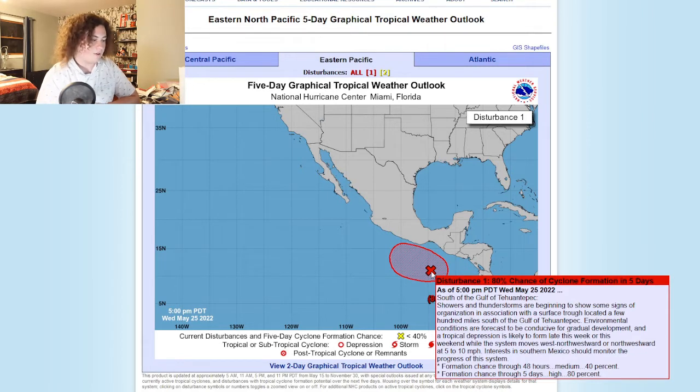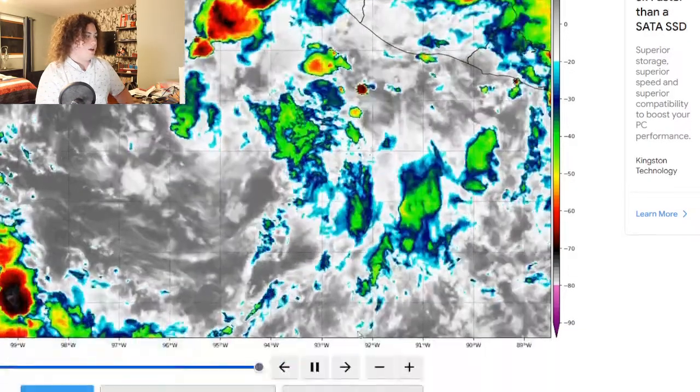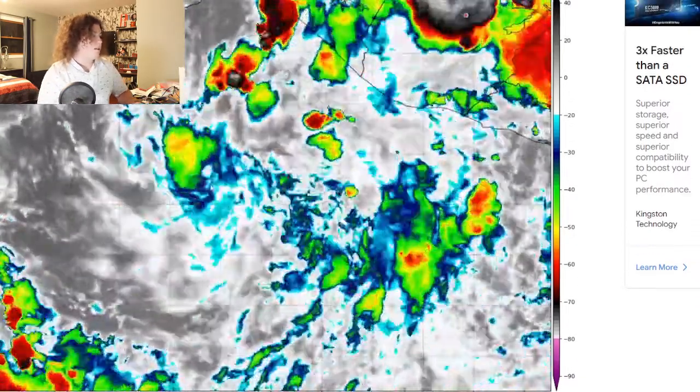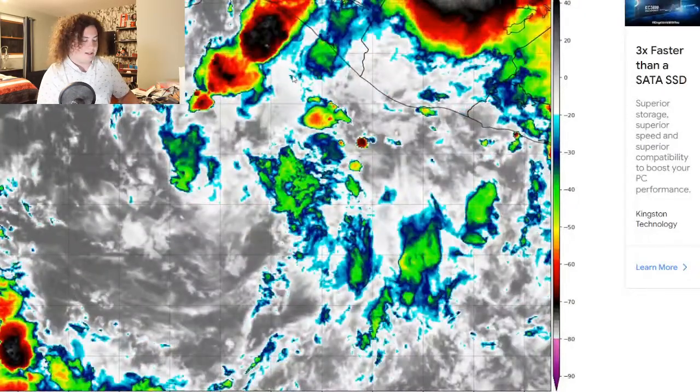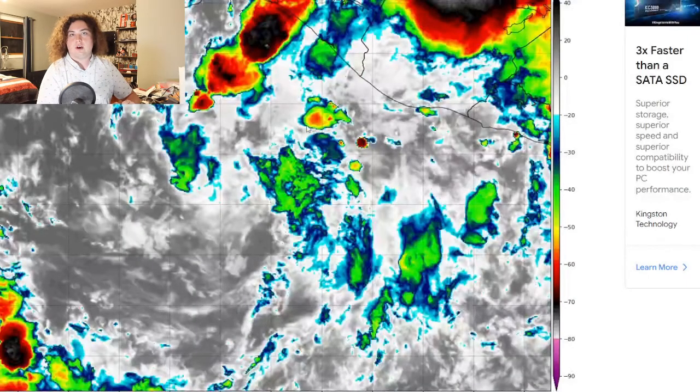The formation chance in the next five days is actually really high — 80%. It's very likely that this thing is going to develop. You can see on this satellite imagery it is developing every single hour; each frame is 10 minutes, and it's developing as we speak. So everyone in southwestern Mexico needs to be keeping a very close eye on this, because this thing might actually become a very powerful hurricane.